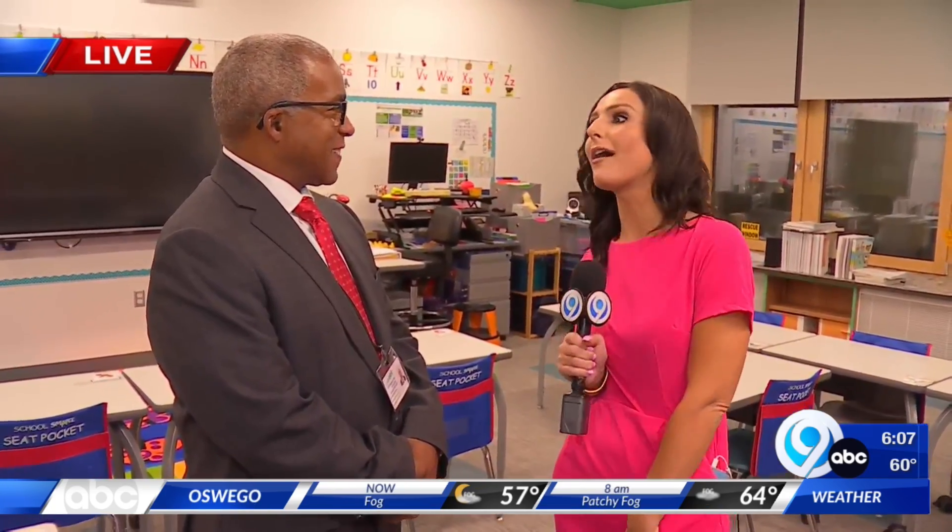Hey Nicole, we are at Carl W. Siley Bear Road Elementary in North Syracuse, and we've made our way into a new classroom. This is a first grade classroom, and with me is Superintendent Dan Bowles of North Syracuse. Thanks so much for joining me this morning. So when was construction completed here at Carl W. Siley Bear Road Elementary?